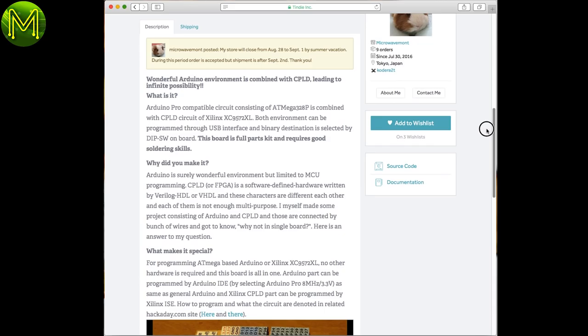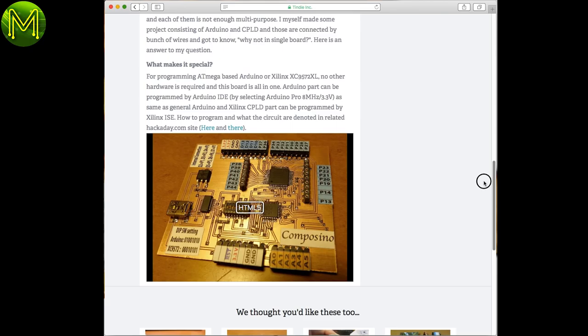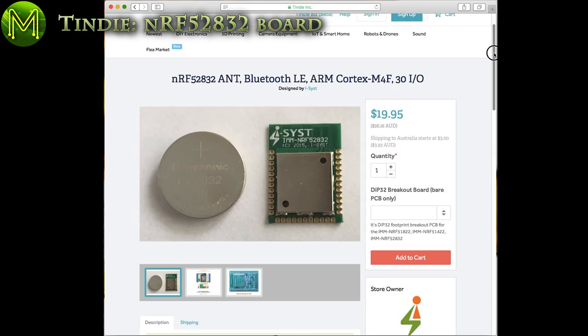Composino is a training board for CPLD applications. If you want to get into CPLD, this looks cheap enough for that. It's essentially an Arduino Pro with extended GPIO provided by a Xilinx CPLD chip.